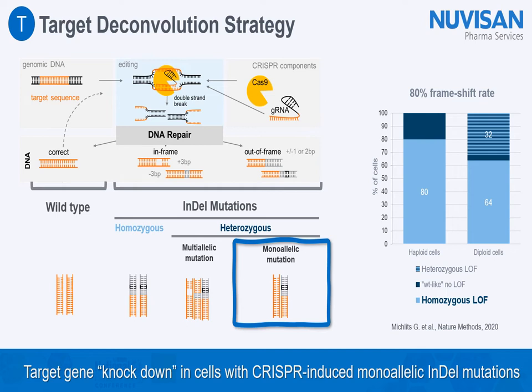Targeted cutting of double-stranded DNA by CRISPR-Cas9 induces cellular non-homologous end-joining DNA repair mechanisms. These are not very accurate — they lead to a mixture of correctly repaired DNA identical to the wild-type, but also to in-frame and out-of-frame repair resulting in indel mutations. In diploid or polyploid cells, these mutations can be homozygous, affecting all alleles, or only affect different alleles differently, to the point that only one allele is affected while the other remains intact. This is called a monoallelic alteration, which under some circumstances means significantly less of the target gene is expressed, causing a knockdown equivalent.